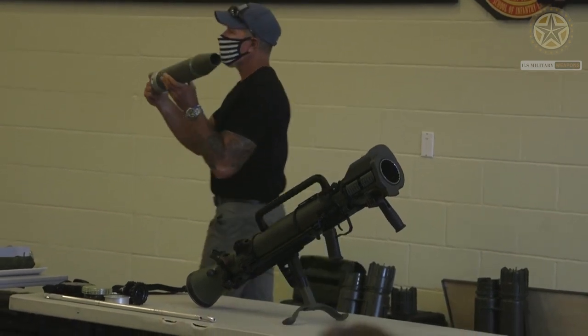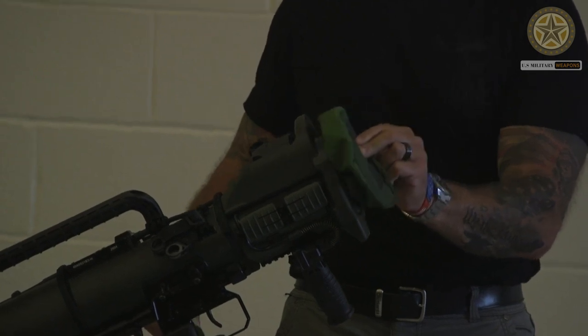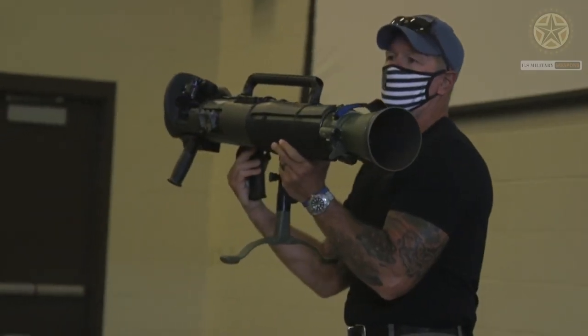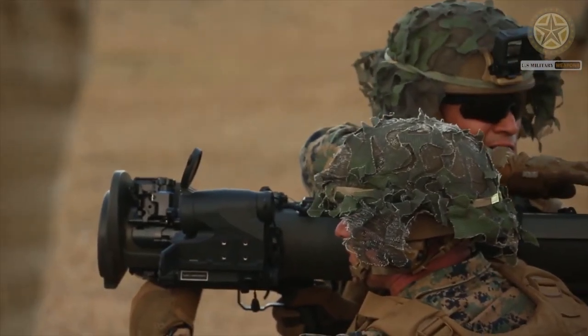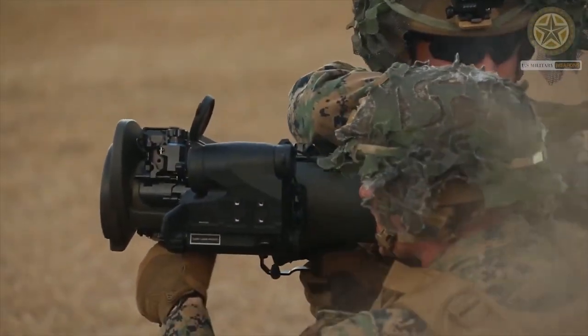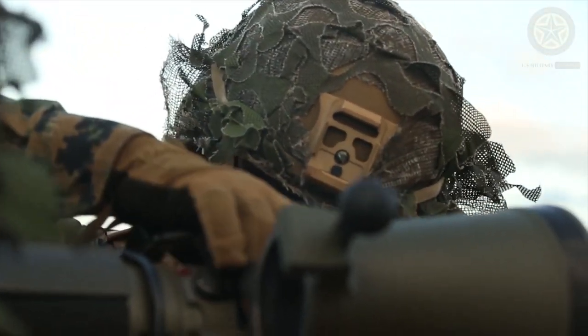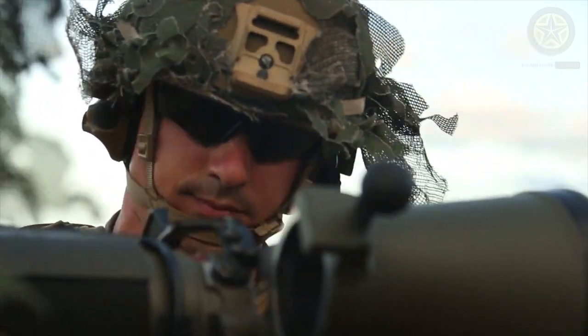Development of the initial model started in 1946, as one of many recoilless rifle designs of that era, based on experience from the earlier Carl Gustav 20 mm recoilless rifle and the success of man-portable rocket launchers during World War II, such as the Bazooka and Panzerschreck.